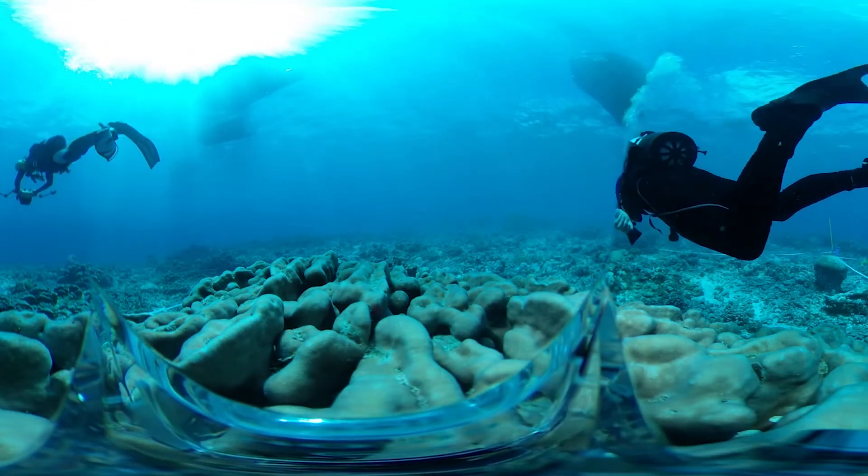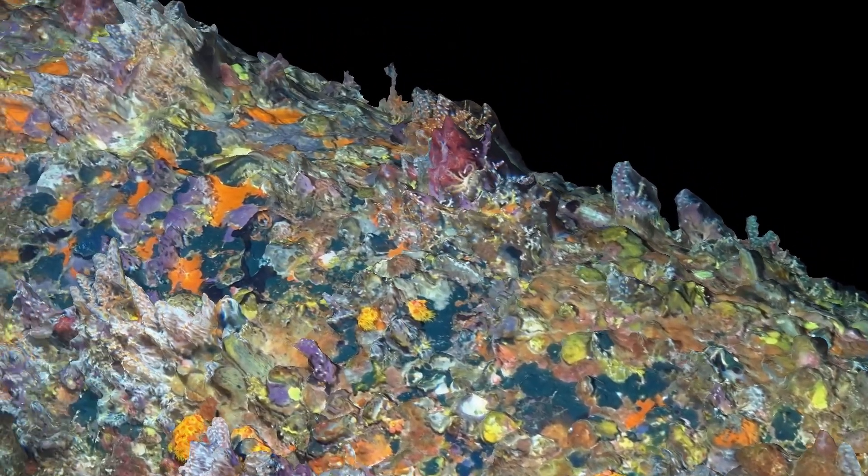Photogrammetry can save the client money because one single dive's worth of data can be assessed and interrogated for weeks afterwards. Any time another question comes up, we can simply go back into the computer model and look at it from different angles, apply different measurement characteristics to it — that is simply impossible to do dive after dive.